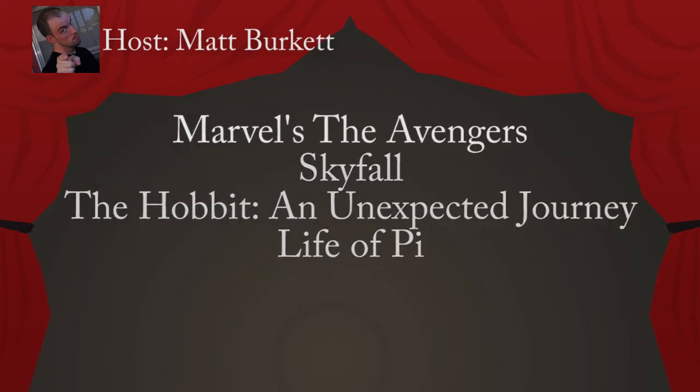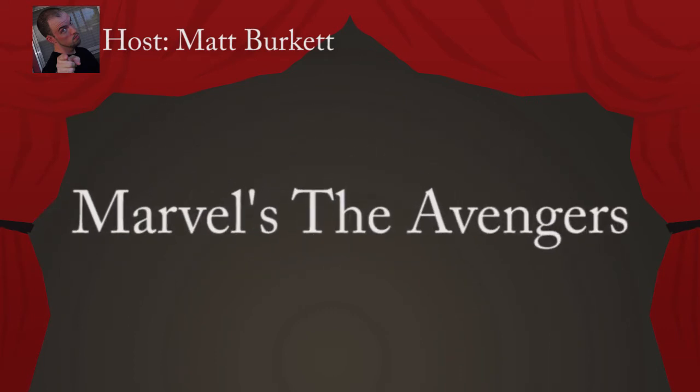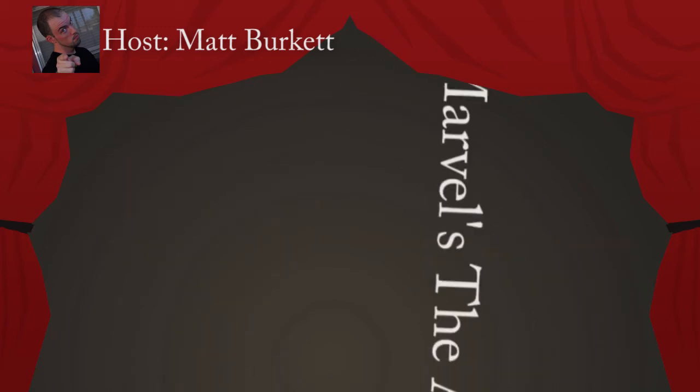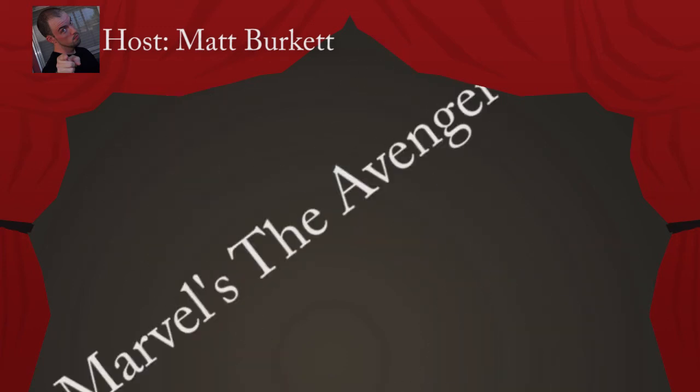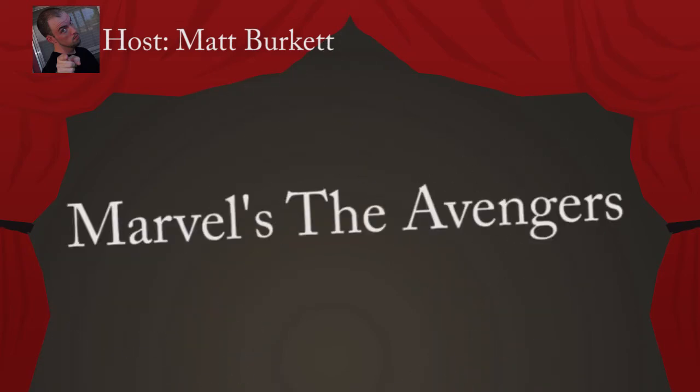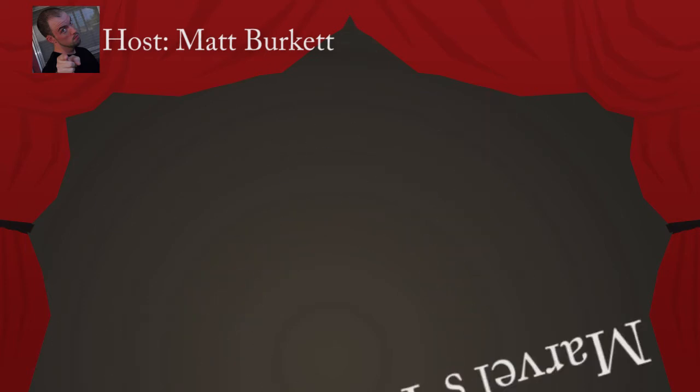And the Geeky goes to Marvel's The Avengers. Not really surprising, as this film has over 2,200 visual effects done by Industrial Light and Magic, Weta Design, Scanline Visual Effects, Hydraulics, Fuel Visual Effects, Evil Eye Pictures, Luma Pictures, Cantina Creative, Trickster, Modus Effects, Whiskey Tree, Digital Domain, The Third Floor, and Method Design.